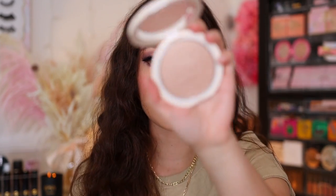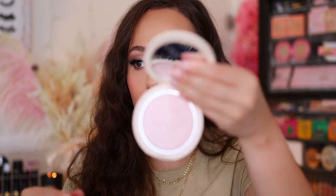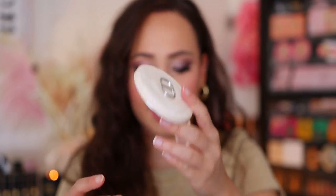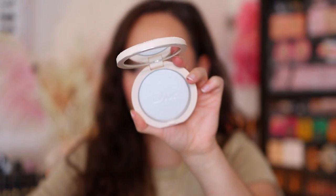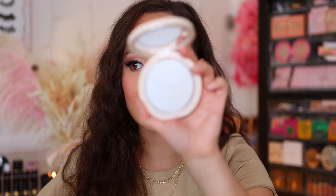The first shade is Nude Glow, which I think is going to be the most universal. Let me open up everything and make sure nothing came broken. Nude Glow is described as a golden bronze. Number two is Pink Glow — really pretty, described as a radiant pink. And then number three, Pearlescent Glow, which I wasn't originally going to pick up, but the description sold me — it's described as a diamond sheen. I like diamonds, so that sounded real nice.